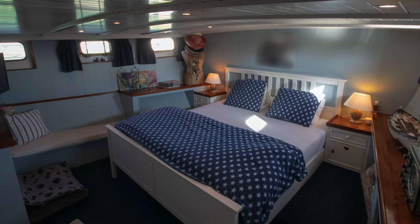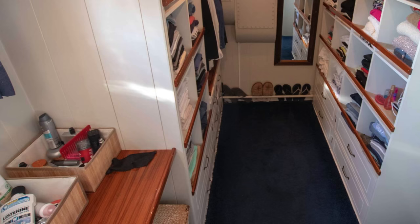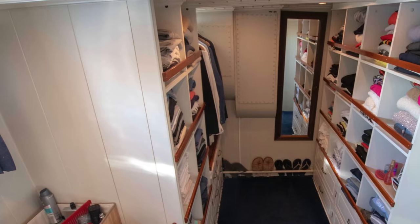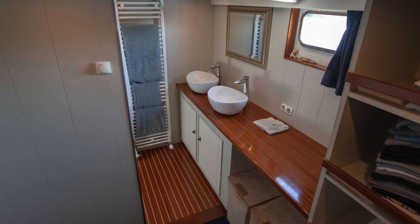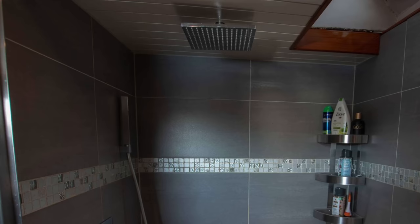Next we come to the accommodation. There are two cabins — one double and a twin single. The full beam master cabin has lots of space with ample natural light and even a walk-in wardrobe. It's worth pointing out that the current owners are using the vessel as a liveaboard. The master cabin also has a sizeable en suite with twin sinks. I really like the simple yet elegant decor. There's also a decent sized shower with a rain head fitting.